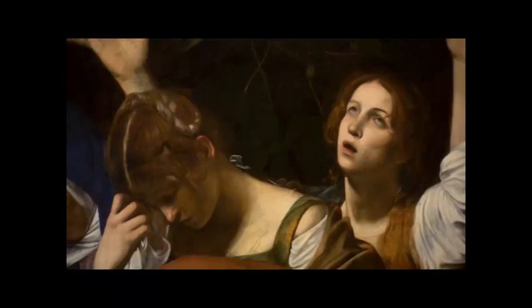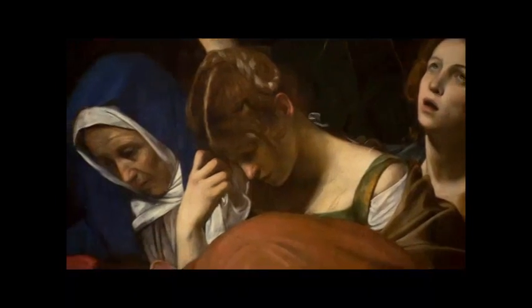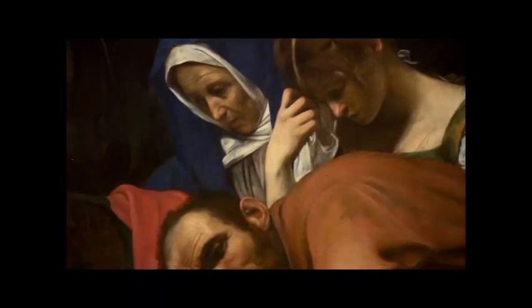Everyone is looking at Christ. We are absorbed by Mary's sadness, a woman's tears, and men's effort.